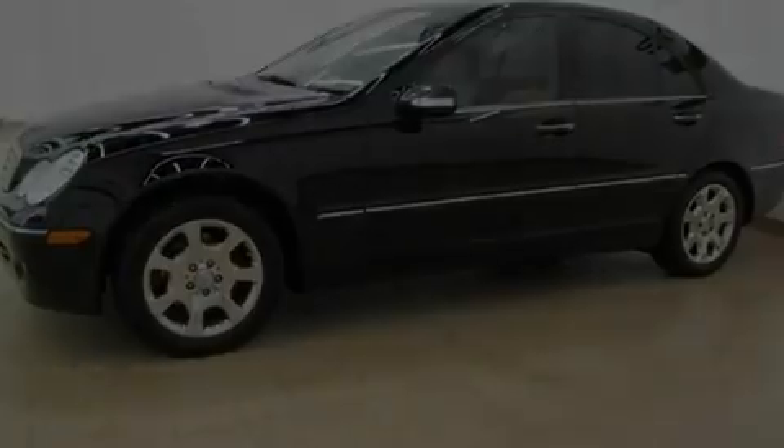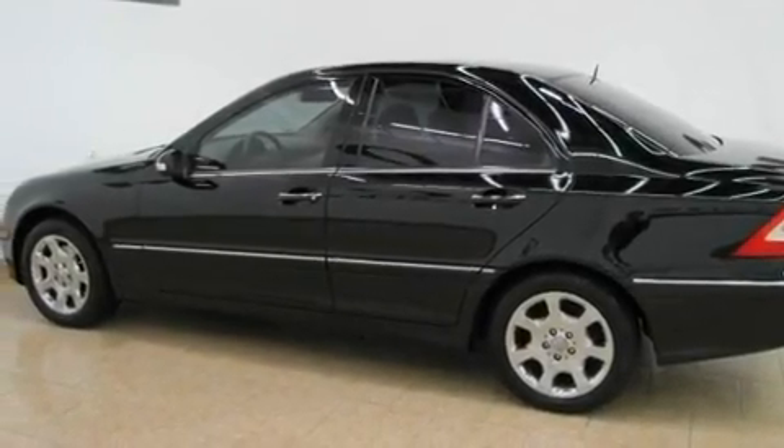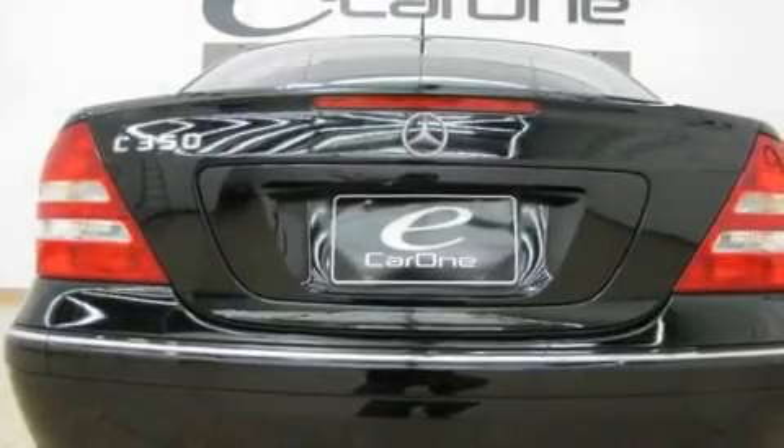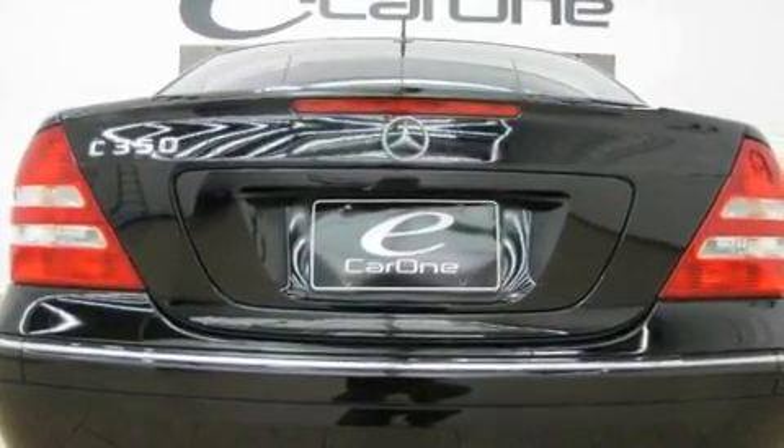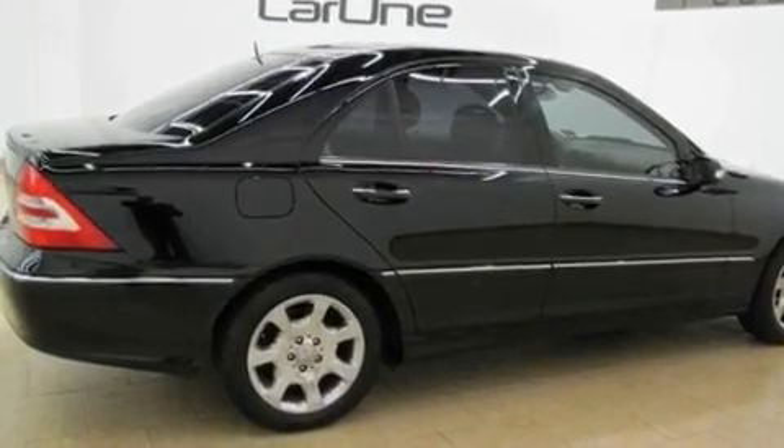Its top features include heated seats, air conditioning with automatic climate control, heated side view mirrors, a CD player, a leather interior, heated washer fluid, a security system, a stability control system, halogen headlights, and cruise control.